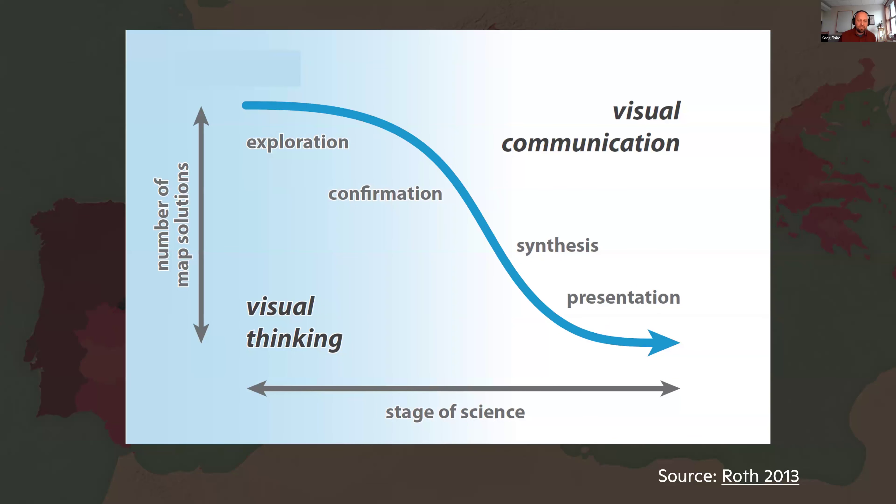In the stages of science, there's a sloping approach to the number of map solutions that fit the scientific process we all learned about in fifth grade. At the beginning, when you have a hypothesis, you might put all the maps on the table — it's like a literature review of all the maps and information you have. As you work through the process, you move along this slope, and at the end you've presented your map with your conclusions.